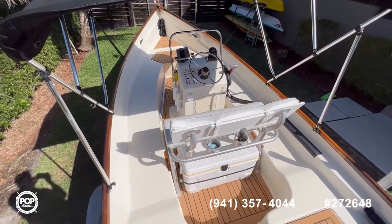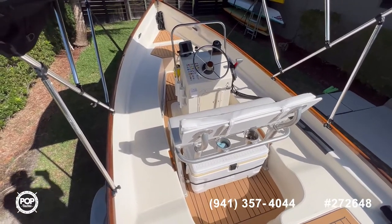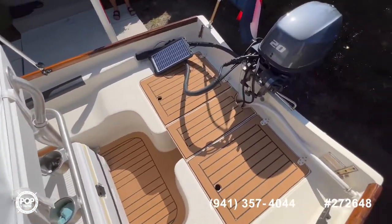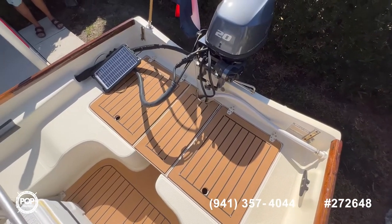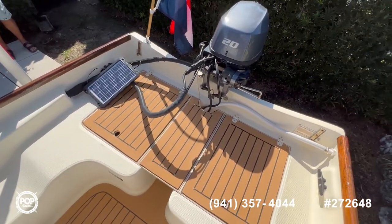Now that we're aboard, you can see all the synthetic teak that has been added to the boat — it looks great and is in excellent shape. There are no soft spots anywhere on this boat. Below these hatches you have your gas tank and your battery, and you also have a small solar panel to keep the battery charged.